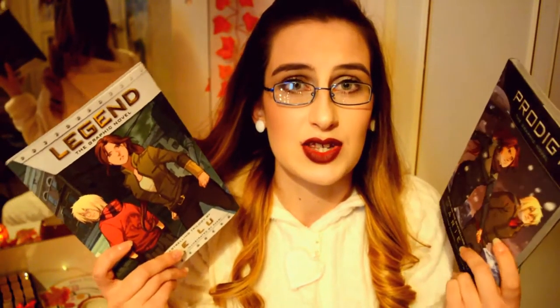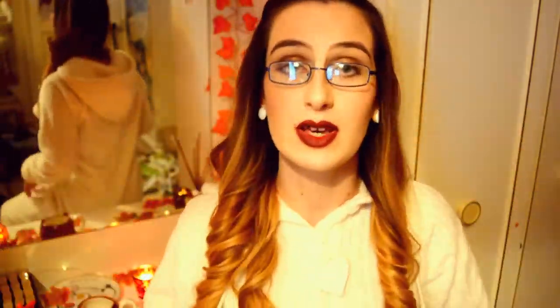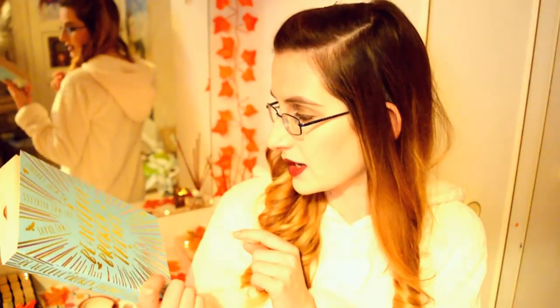Next we have a graphic novel by Mary Lu called Prodigy. This is the second in the series. I do have the novels — they are my favourite book series ever. The first book is called Legend, the second is Prodigy, and this is the second graphic novel based on the original Prodigy novel. Here is Legend and here is Prodigy. I think the third book, Champion, is going to be a graphic novel very soon. The character design and imagination of the novels has been depicted very well in these, and that's what I really love about it.